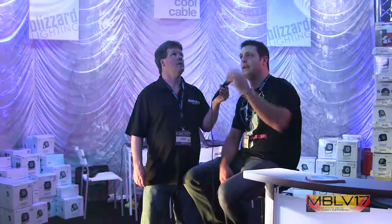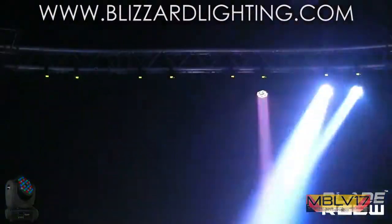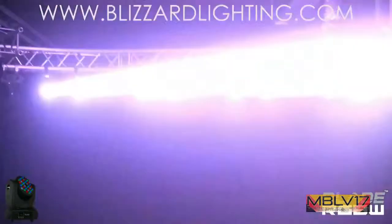We've got up on the top the Blade RGBW. It's a very fast, small moving head with 36 5-watt red, green, blue, and white LEDs. It's an ultra-narrow 1.1 degree beam, so it cuts through fog just incredibly well.